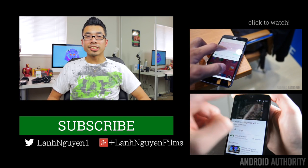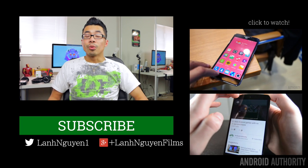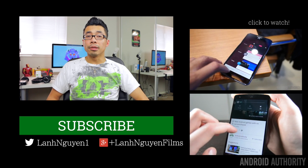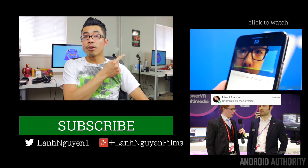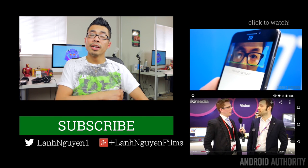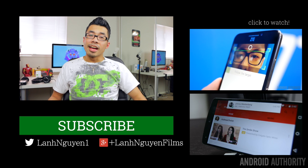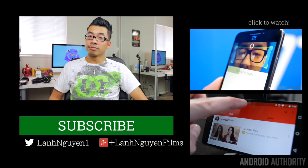As always guys, thank you so much for watching this video. If you did enjoy it, please give it a thumbs up down below — we definitely appreciate that. Also subscribe to the channel if you haven't already, and check out the videos over here on the side if you want to see more. And don't forget to check out the website as well for more in-depth coverage at AndroidAuthority.com, because we are your source for all things Android.